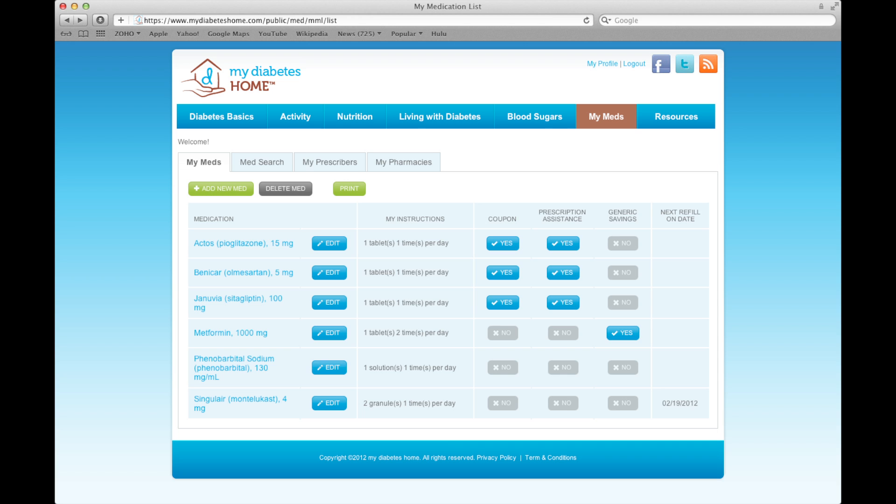As a reminder, the app is available on the website as well, and the patient can print their coupons from the website.